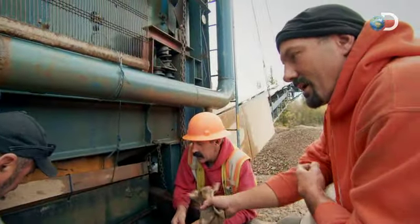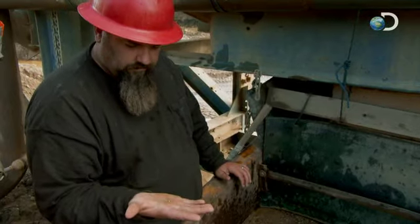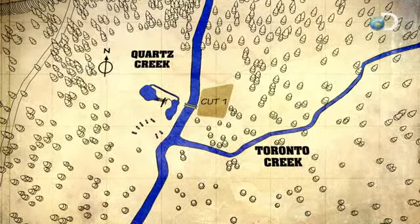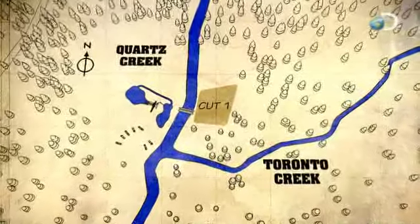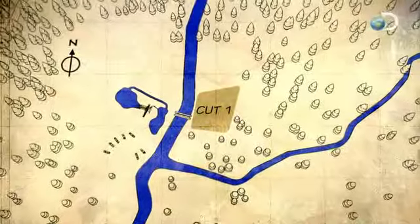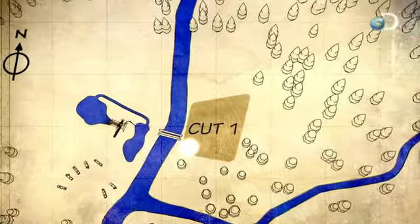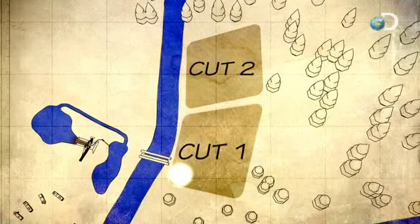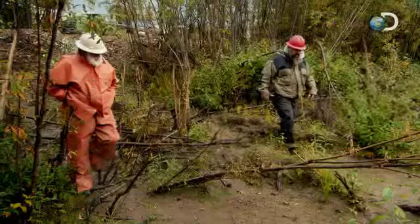The crew celebrates their first Klondike nugget, but there's a catch — it might not be a Quartz Creek nugget. Todd suspects it's from Toronto Creek. Toronto Creek runs into Quartz Creek on the south end of the Hoffman's claim, and the nugget was pulled from the access ramp on the southern end of cut one.